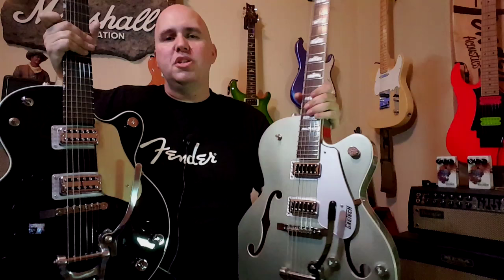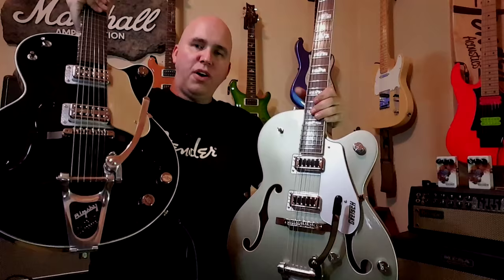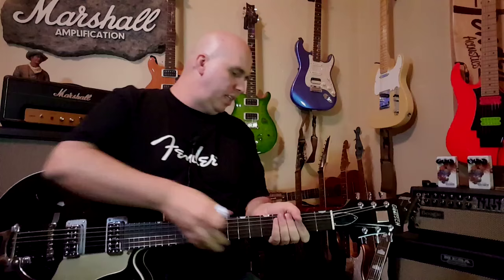That tone switch is unique to the Pro Series. None of the Electromatics have it — they use a tone control to save cost, because the tone switch needs two capacitors plus the switch, making it about three times the expense of a potentiometer with one capacitor. Both guitars have the traditional Gretsch two volume knobs and one master. The master volume allows you to, say, turn on overdrive on the bridge pickup for a distortion tone, then switch to the neck pickup and clean it up by adjusting that pickup's volume knob.